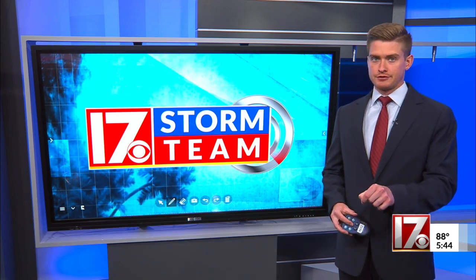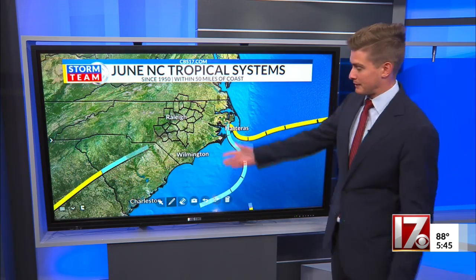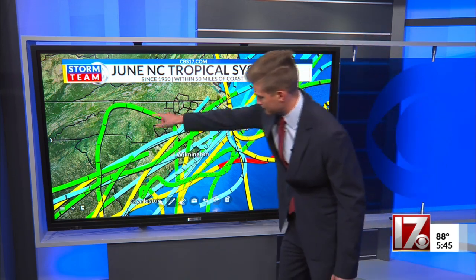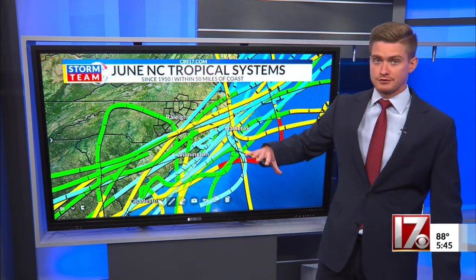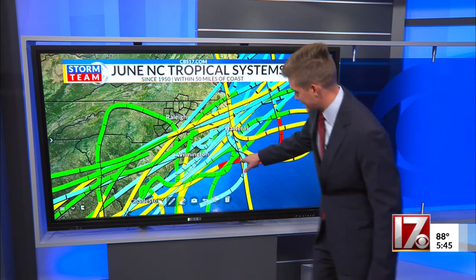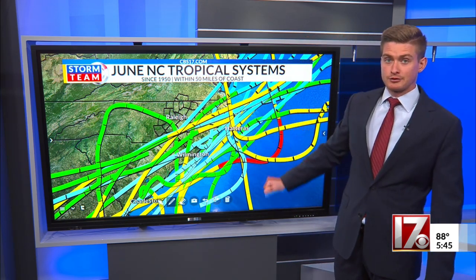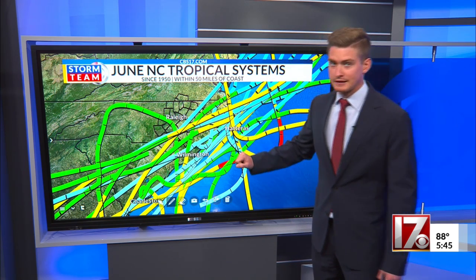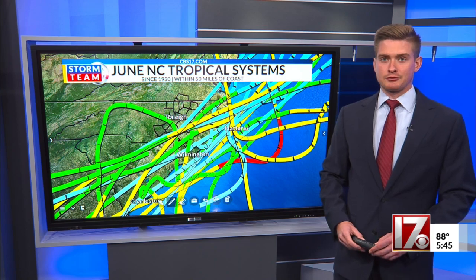All is quiet on the Atlantic front, but that may not last for too much longer. First, let's look at storms that have impacted North Carolina in the month of June. Since 1950, there are 20 of them. So on average, one storm every three or four years. Most of them are tropical depressions — the green lines. The blue lines are remnants of storms. Tropical storms are the yellow lines, and there's one hurricane — Hurricane Alma back in 1966. The most recent one, Tropical Storm Claudette, three years ago.